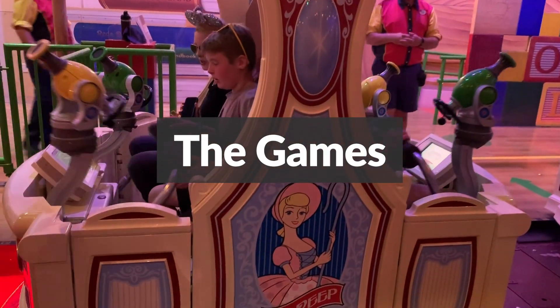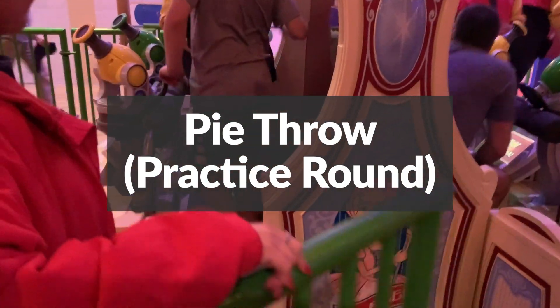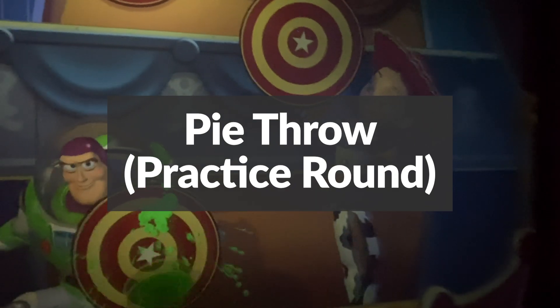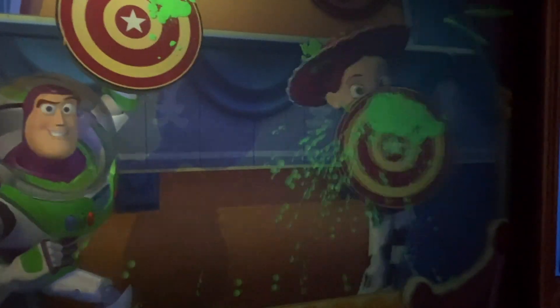There are six minigames plus a bonus. First, you have pie throw — you throw pies at targets that Buzz and Jesse are holding. It's more of a practice game and no points are awarded. Pro tip: this game can really take its toll on your arm, so don't waste a lot of energy on the practice game.